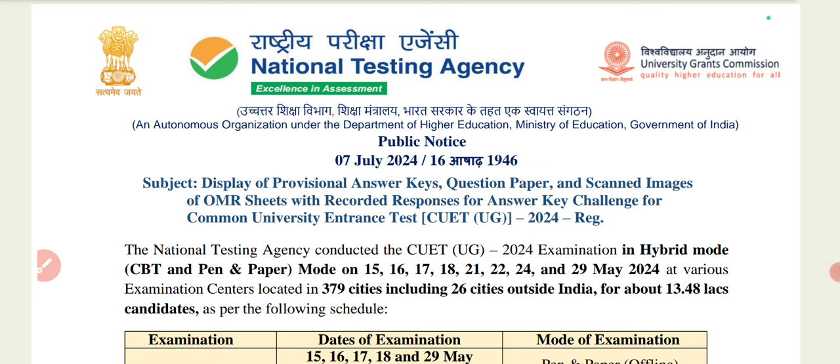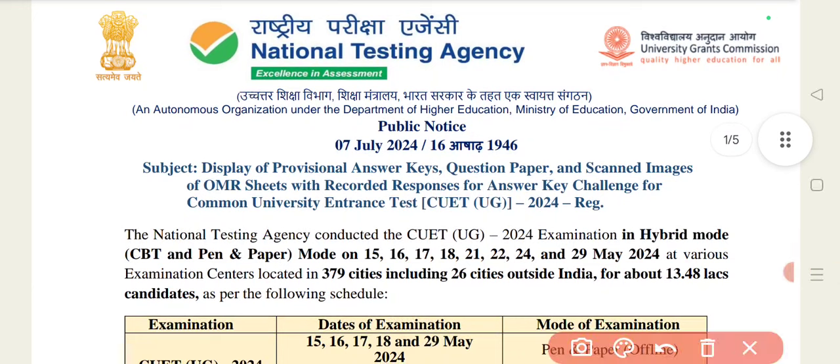So finally, you can see that CUET-UG answer key was released. It was released on July 24th, just a short while before the answer key was made available.